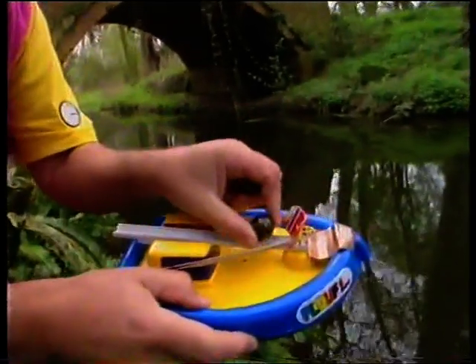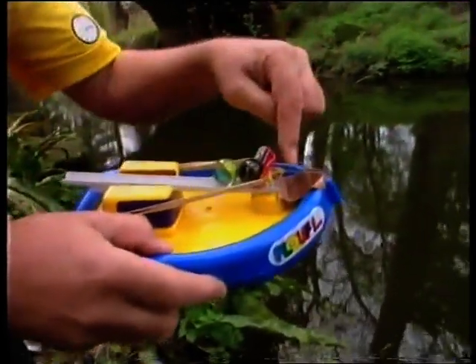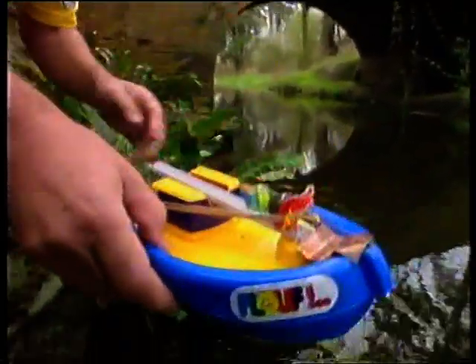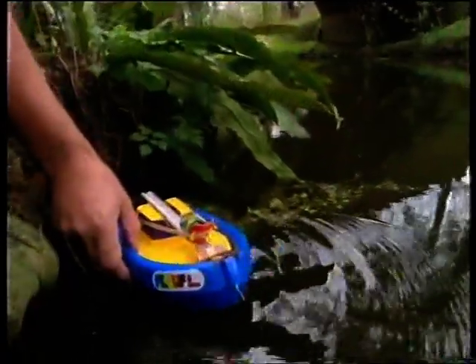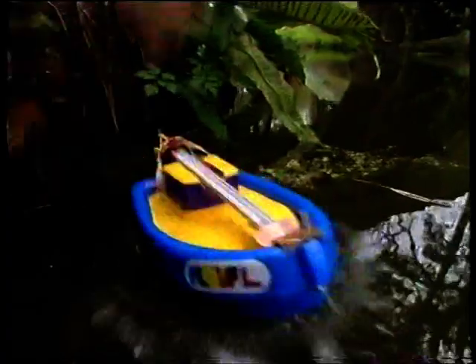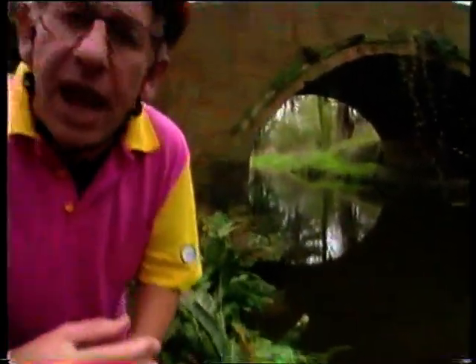I've got here a boat with a catapult mounted on it, powered by a rubber band. I'm going to put a couple of marbles in the sling. When I cut the string at the front, the marbles will be shot out of the back of the boat. I put it in the water and slash quickly with this knife — and you see that the marbles are thrown out of the back and the reaction pushes the boat forwards.